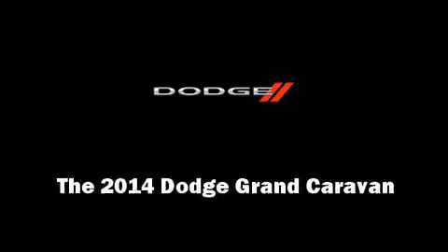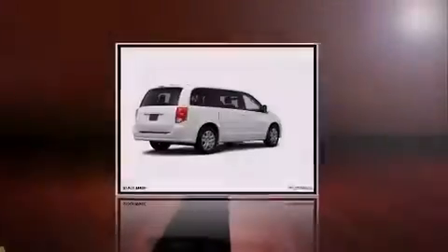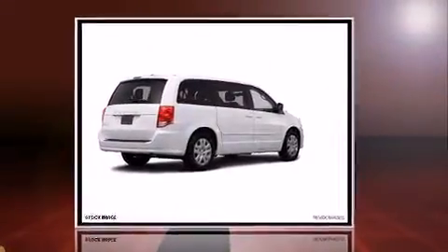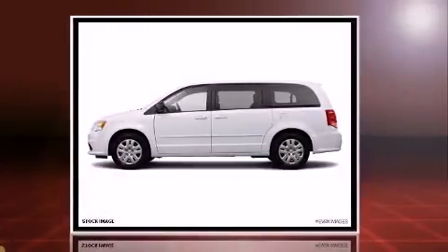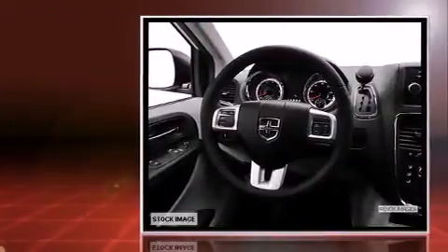Introducing the 2014 Dodge Grand Caravan. Smooth gear shifts are achieved thanks to the refined six-cylinder engine, and for added security, dynamic stability control supplements the drivetrain.